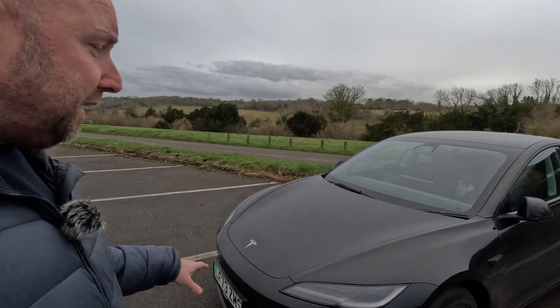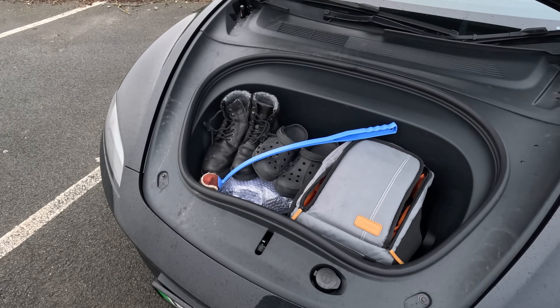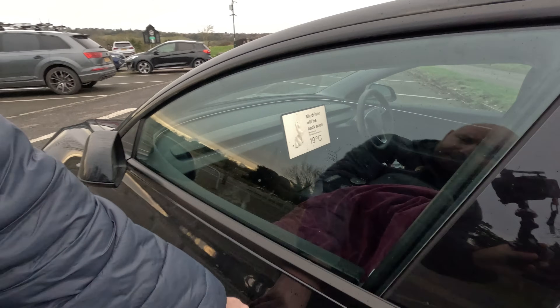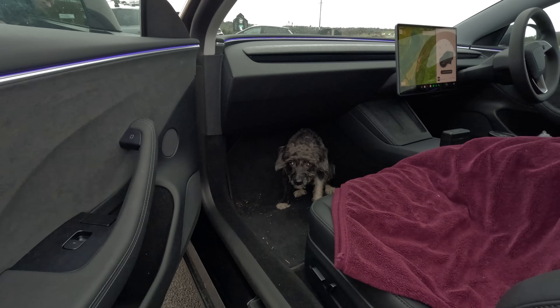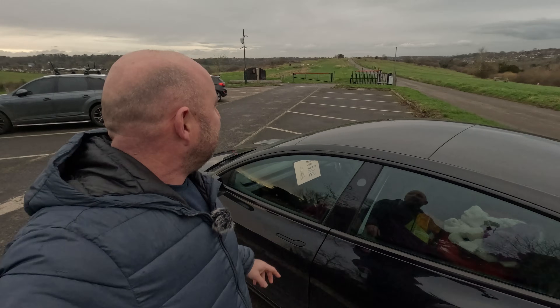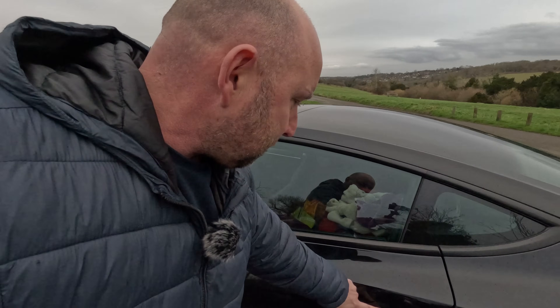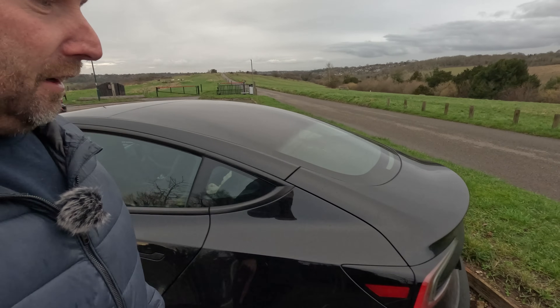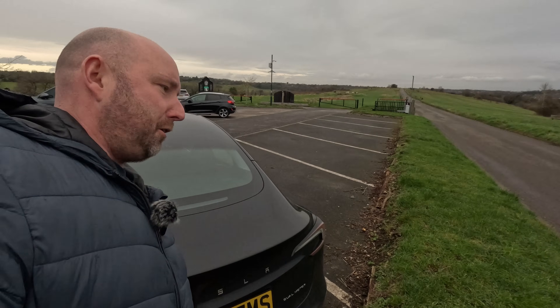I've got the frunk loaded with my wellies and some camera gear, and inside I'm using Dog Mode at the moment because we've got our dog. There's Daniel — he's all muddy because he's been on a walk in the fields. Looks like an RSPCA advert, doesn't it? But he's enjoyed a run around. My daughter's already made a pretty good den out of the back seats, and we've got the boot loaded with stuff.